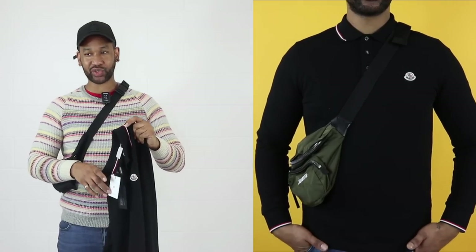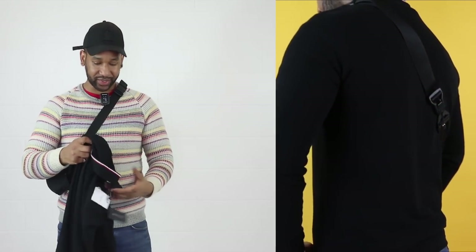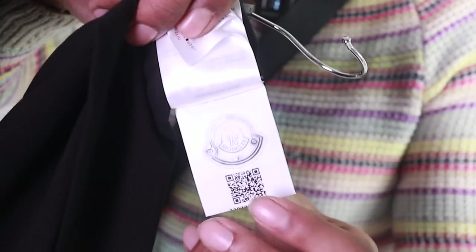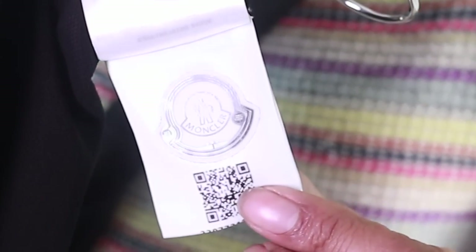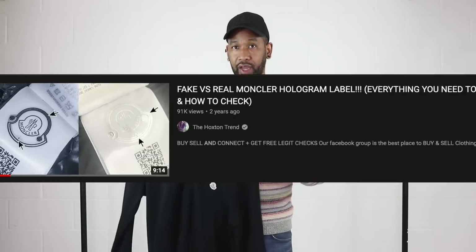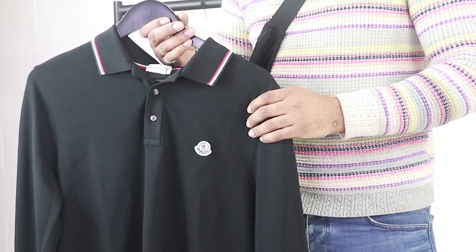A genuine Moncler polo will always come with the hologram, as you can see right there. Remember counterfeiters have now copied that, so you really need to know how to spot it. If you look at one of my videos that I've done in the past, I actually show you how to identify a genuine Moncler hologram — make sure to check that video out. Of course if you're buying from Farfetch, all the items from there are 100% genuine.